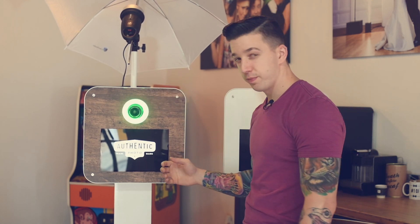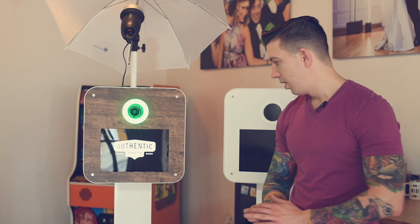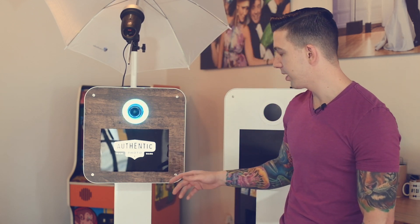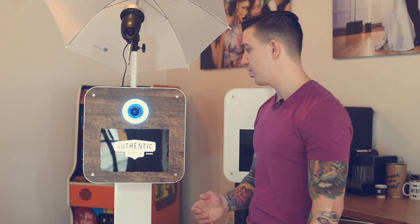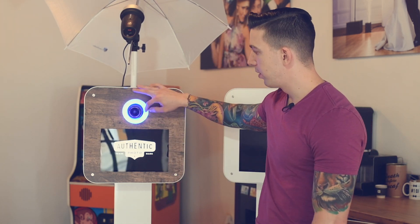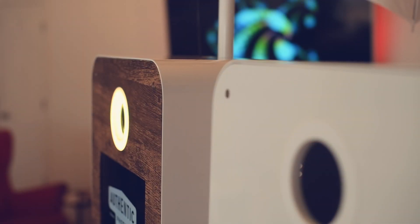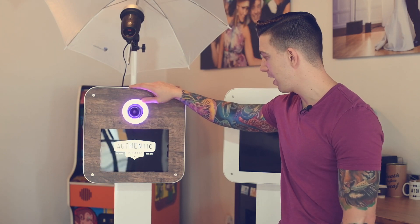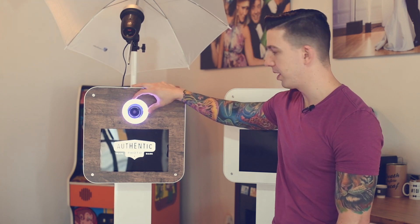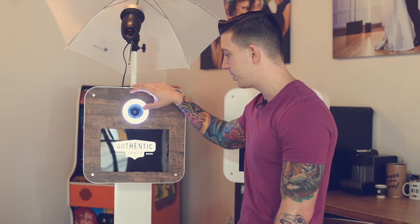They're outfitted to fit a Surface Pro 3 or 4. We usually recommend using the 4 since you don't have the little Windows icon that may or may not show — the 4 is definitely the route to go. We've also implemented a little LED ring light here which changes colors and you can customize it to do a couple different functions. There's actually a way to customize it to blink as the photo booth counts down to take the photo.